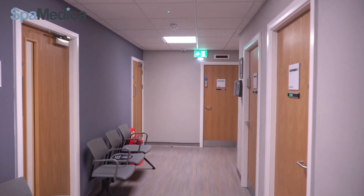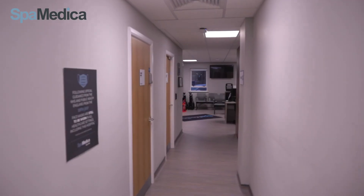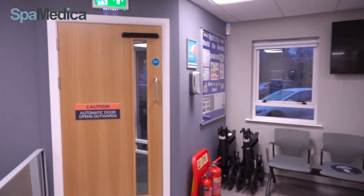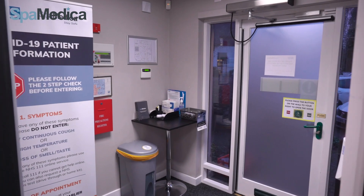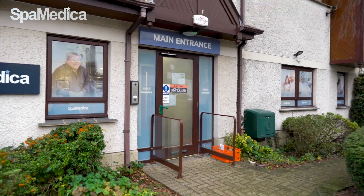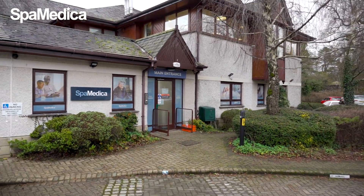We hope this tour has given you a good idea of our hospital and the layout. This has been designed to be a modern, high-quality facility where we can welcome thousands of patients from across the region to help improve their vision. Together, we're making a difference.